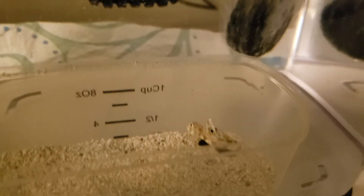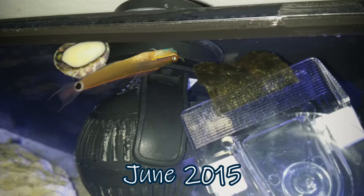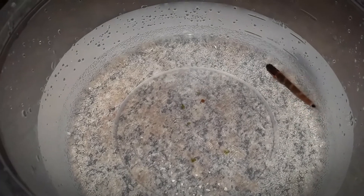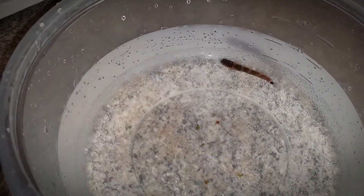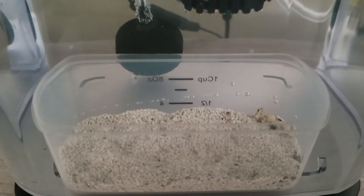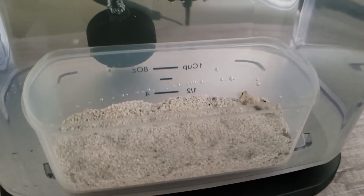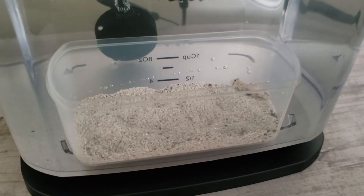I just couldn't stand to see him like that and wanted to flush him, but the only thing that stopped me was a past experience where I had a fish I thought was dead. I took him out of the tank, dropped him in a bucket for three days, and when I went to flush the bucket he was alive in less than an inch of water like nothing had ever happened. So I decided never to give up on fish prematurely. I turned off the light so I didn't have to watch, and went to bed. In the morning, when I turned on the light, he was hanging out chilling in his sand bed like nothing had happened the night before.